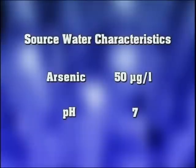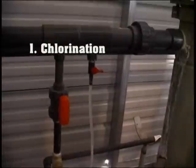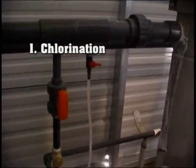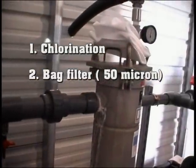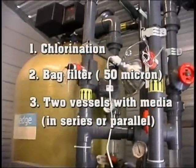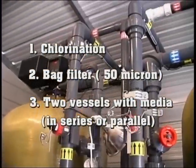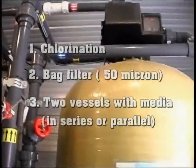The treatment system consists of: one, chlorination to oxidize all arsenic to arsenic 5 to achieve optimal removal of arsenic; two, a 50-micron bag filter to remove sediment; and three, two vessels with BioxideAD33 media that can be operated in either series or parallel.